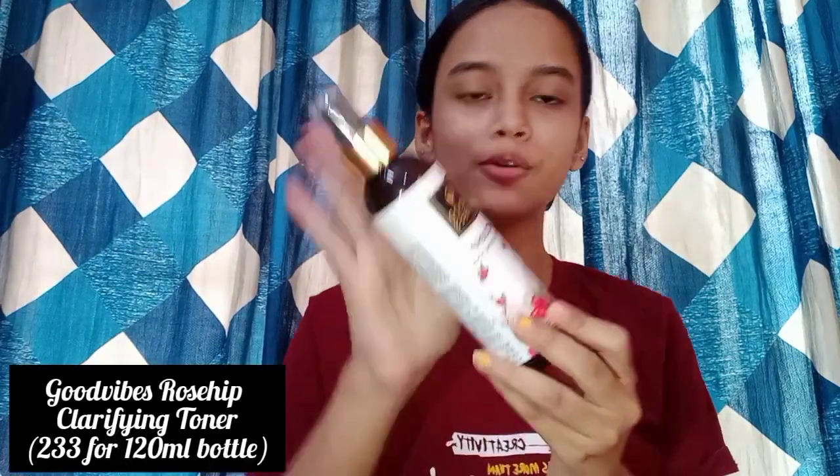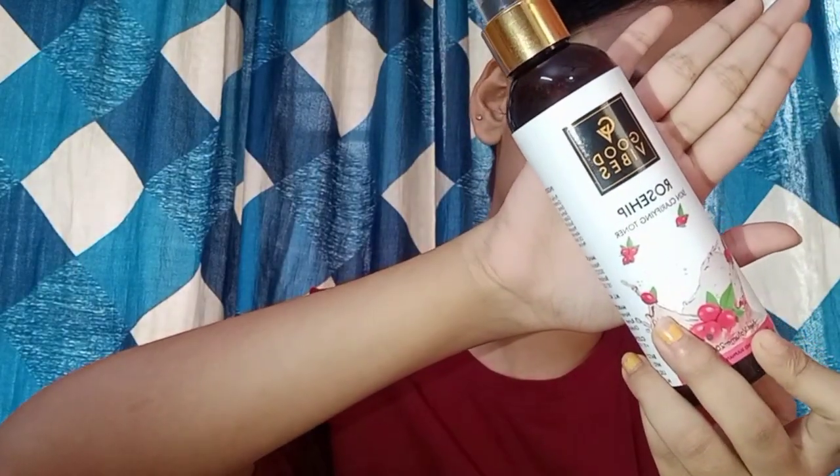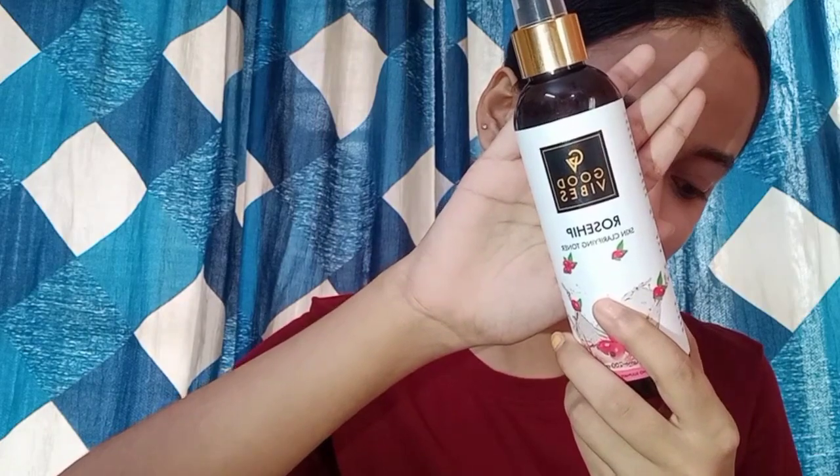I have already gone ahead and washed my face, so the next step after cleansing is a toner. The toner I use in the morning is from Goodbye — this is their Rosehip Clarifying Toner. It is an excellent, very hydrating toner. Whatever skin type you may have, you should definitely try this product. It really hydrates your skin. I am applying this toner all over my face — it is definitely a glow-giving toner because the moment you apply it, your skin feels so hydrated and glowy.